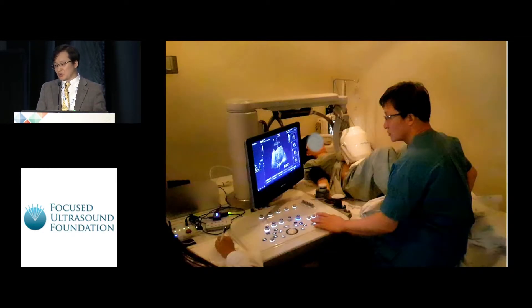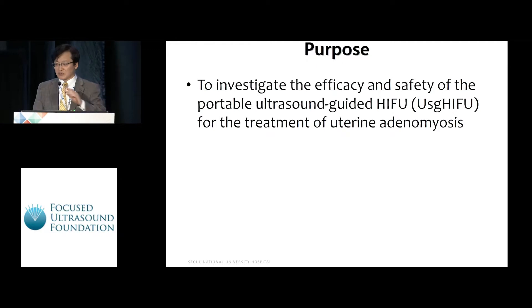This slide shows how the treatment is being performed with this machine. The purpose of our study was to investigate the efficacy and safety of the portable ultrasound-guided HIFU for the treatment of uterine adenomyosis.